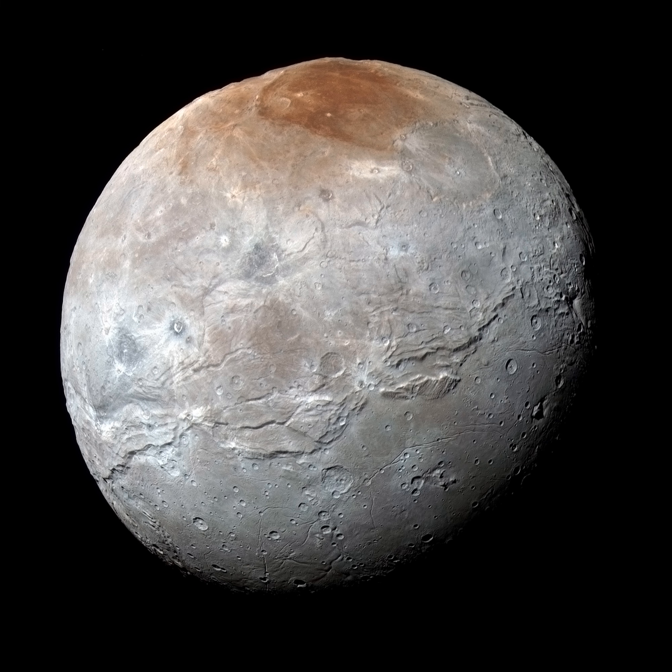The combined blue, red, and infrared data was processed to enhance colors and follow variations in Charon's surface properties with a resolution of about 2.9 kilometers, or 1.8 miles.